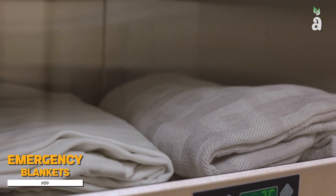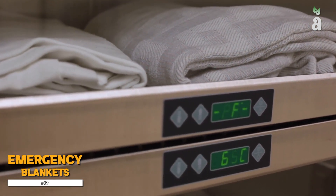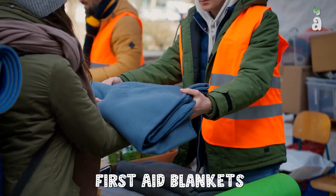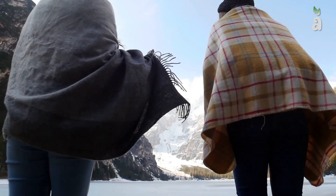Number 9: Emergency Blankets. Emergency blankets are vital when facing chaotic and life-threatening situations. They are also referred to as first-aid blankets and thermal or weather blankets. These body wraps are designed to reduce your body's heat loss drastically.